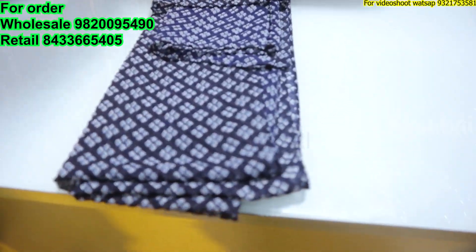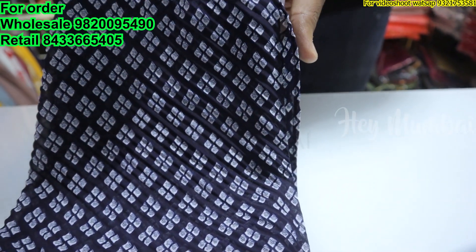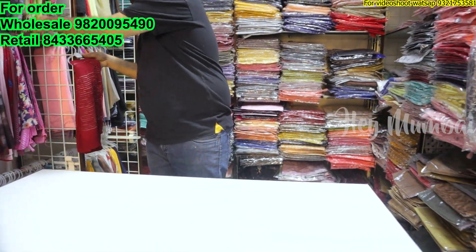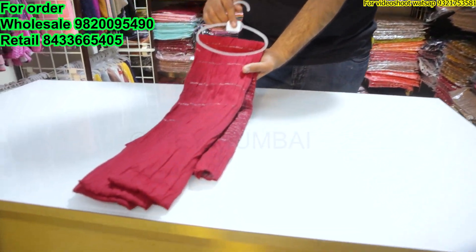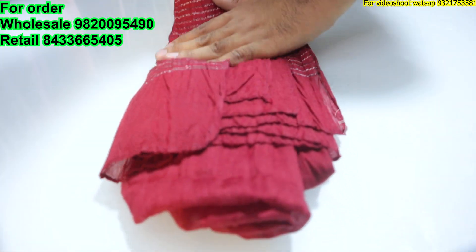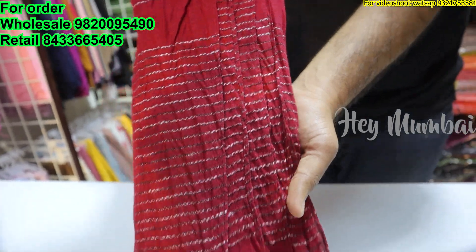This is our 105 collection — it's whole self-embroidered work in chiffon fabric. You can see the chiffon fabric, it's very big. There are a lot of designs. It's whole lining work, a crush-on-crush style lining work. There's a lot of fabric, a lot of demand in the market — it's in the 105 range.